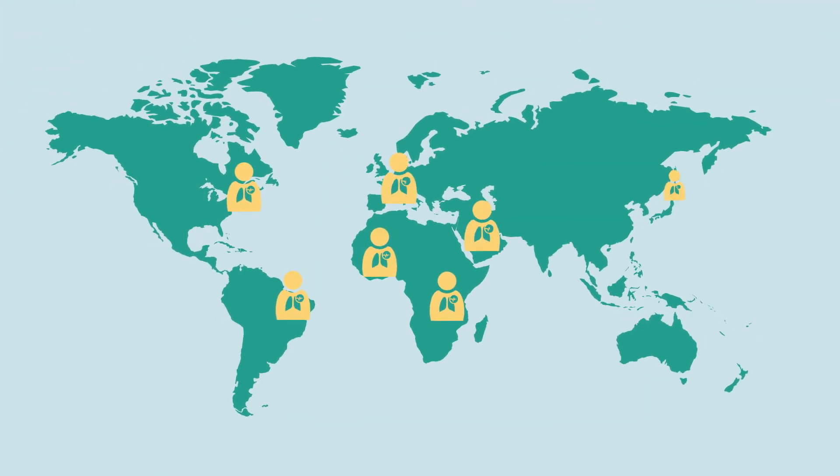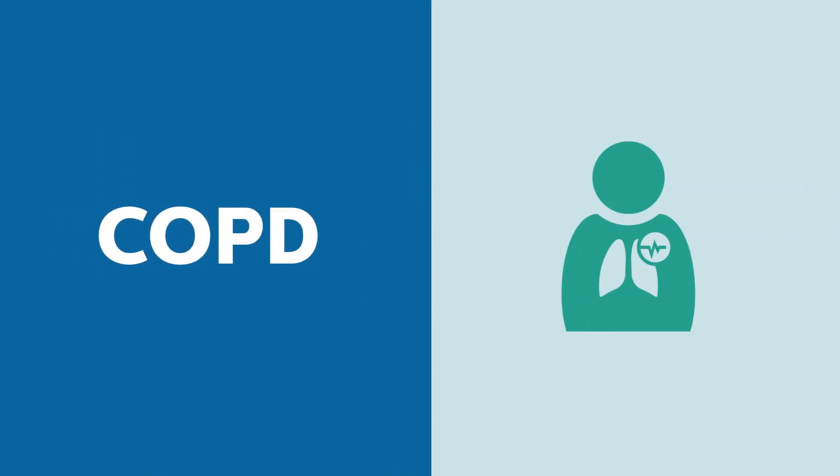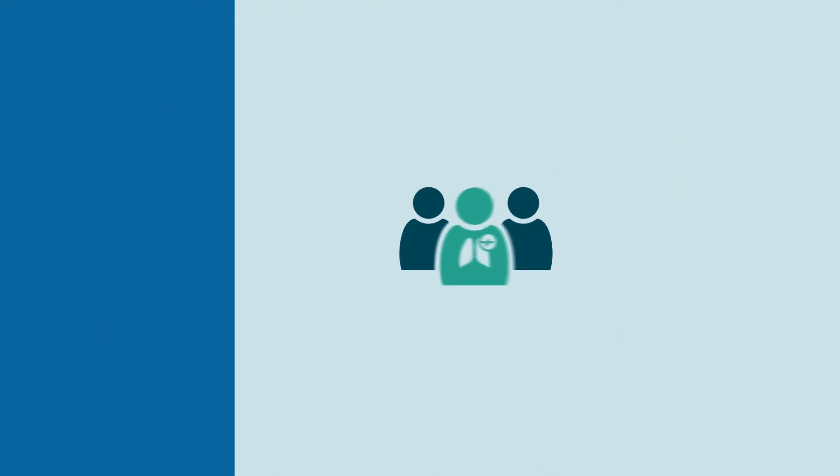Hundreds of millions of people with respiratory disorders count on Philips Respironics to help them in their struggle. Patients living with COPD and neuromuscular conditions like muscular dystrophy and ALS typically require a full suite of therapies.